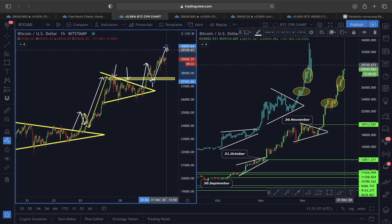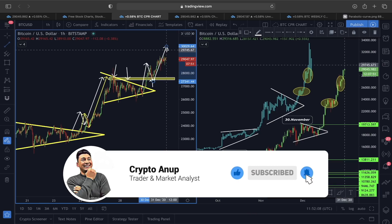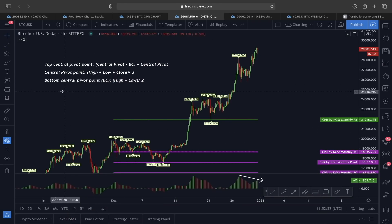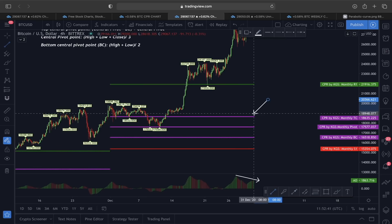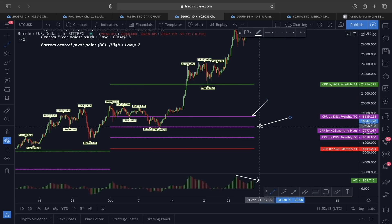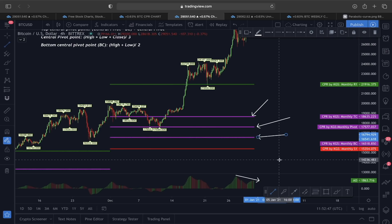Today I'm going to show you a very interesting scenario with the CPR. Now if you watch this price structure in the 4-hour time frame, I've written down the formula required to find this kind of monthly CPR lines. This monthly CPR — this is the top CPR, this is the central monthly CPR, and this here is the bottom monthly CPR.